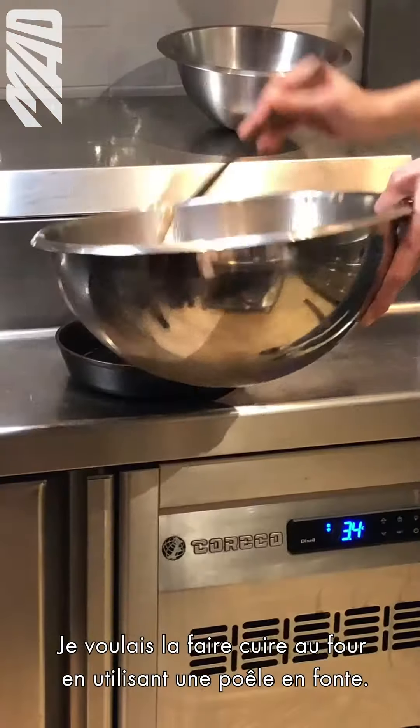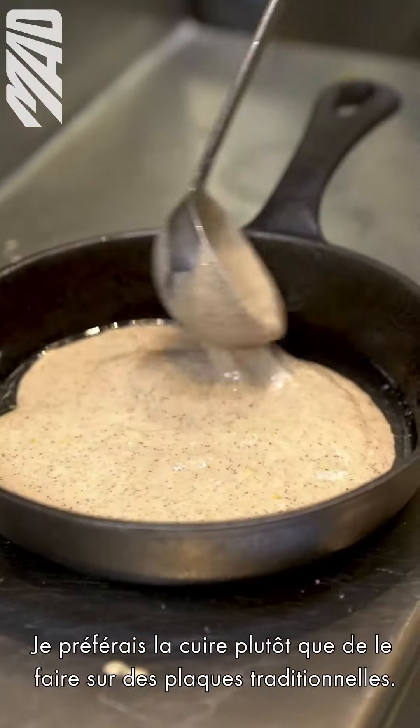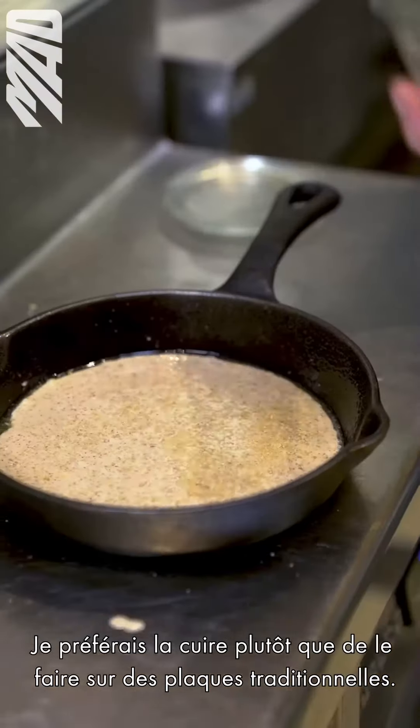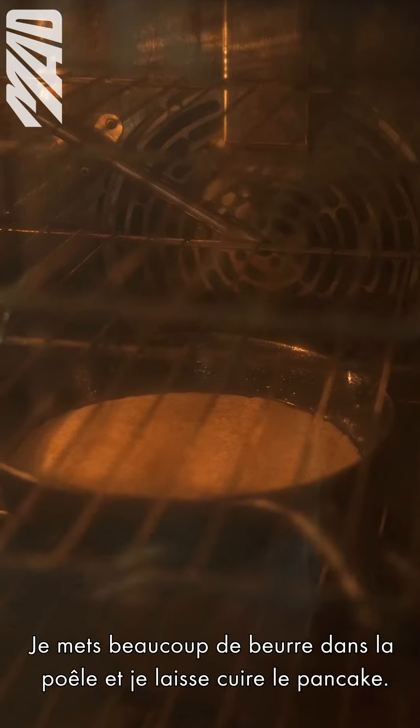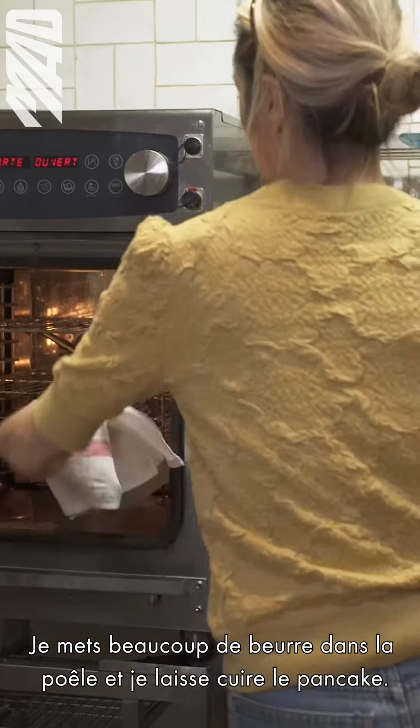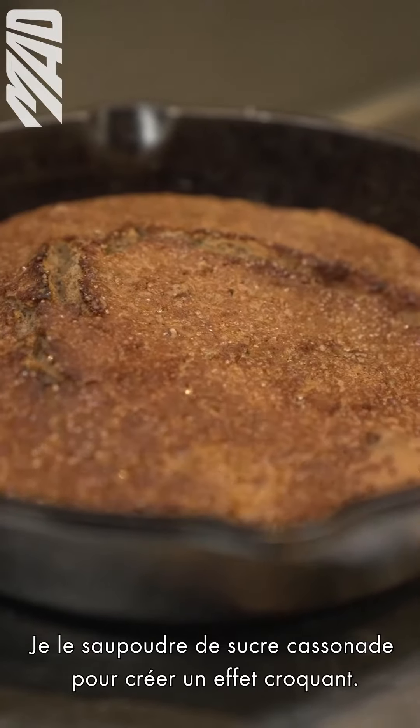I wanted to bake it in a cast iron, as opposed to using a stovetop traditional method. You put a ton of really delicious butter around the cast iron, pour in the batter, and let it bake. I top it off with cassia sugar, so it gives you a nice crunch.